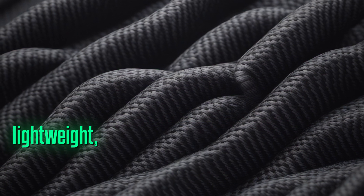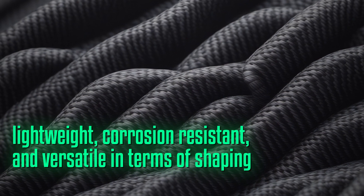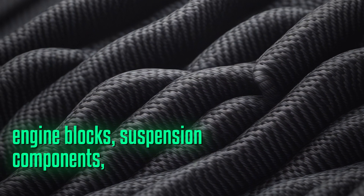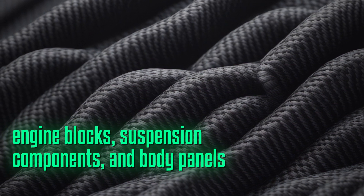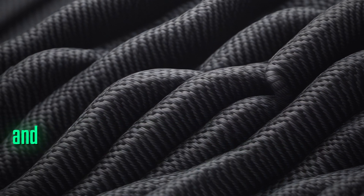Next up is aluminum, which is lightweight, corrosion-resistant, and versatile in terms of shaping and molding. It is used in engine blocks, suspension components, and body panels to reduce weight and increase fuel efficiency and performance.